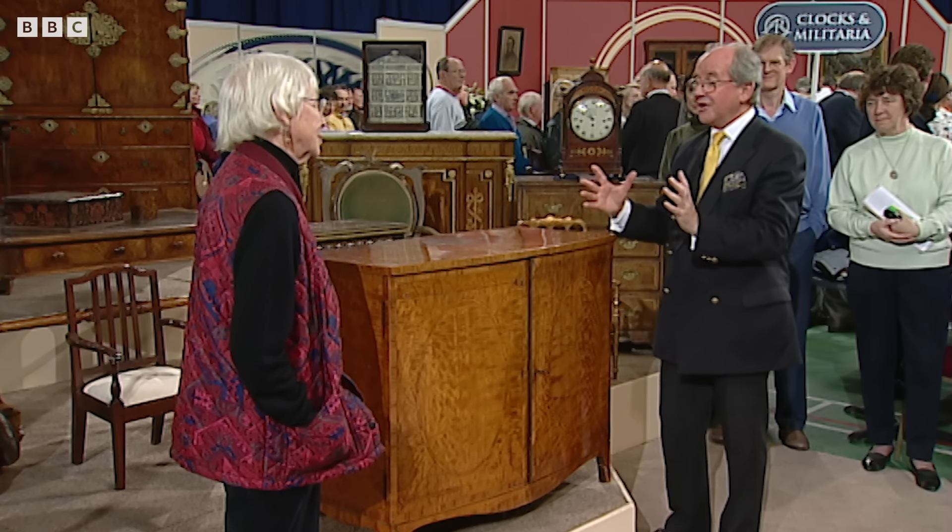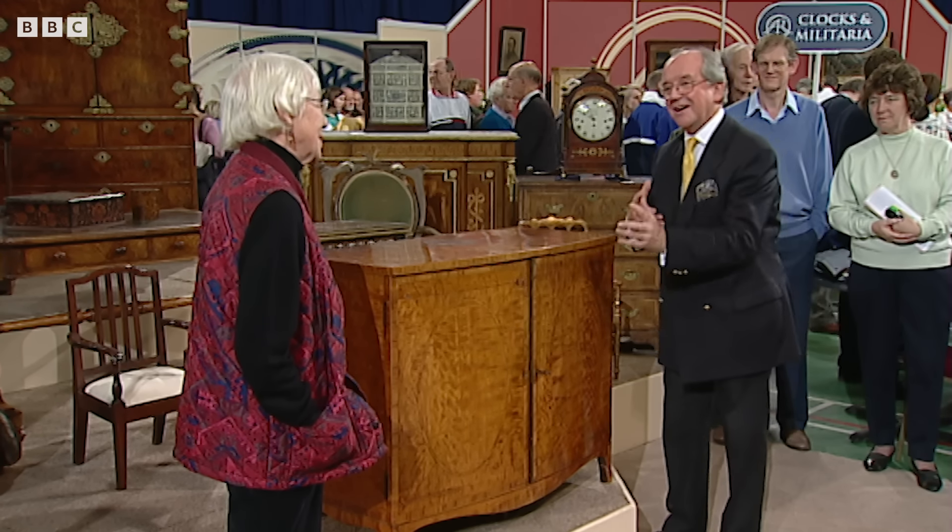It belongs to a friend of mine, and it was inherited by her late husband in the 1940s. I presume it had been in the family for quite a long time. That's all I know.